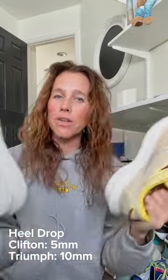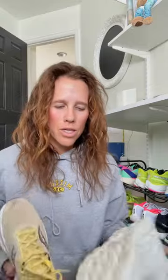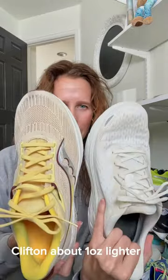So obviously daily trainers again. I would consider the Triumph the softer of the two shoes. Both of these are going to accommodate more of a foot — they don't run very narrow like Nike. They are both great for distance.